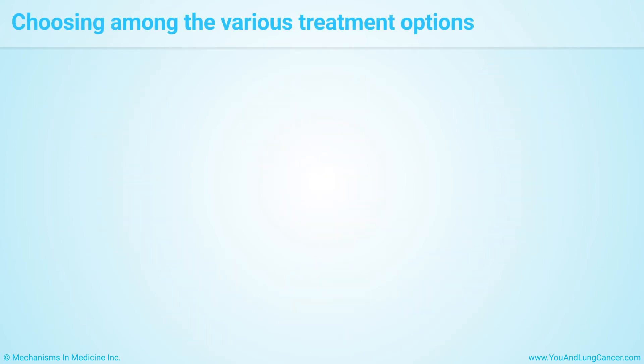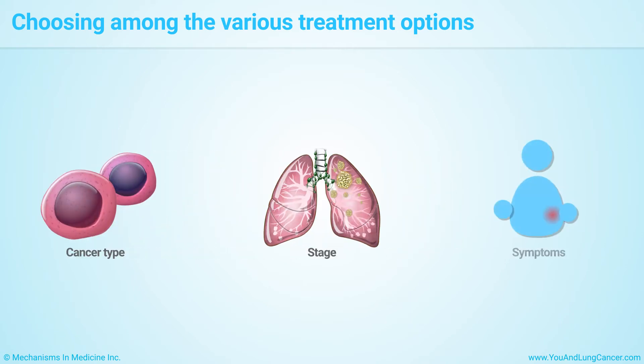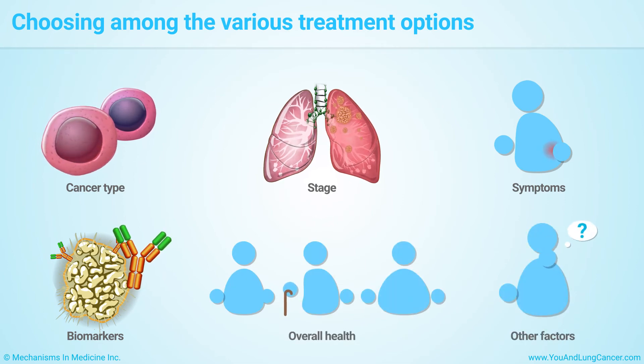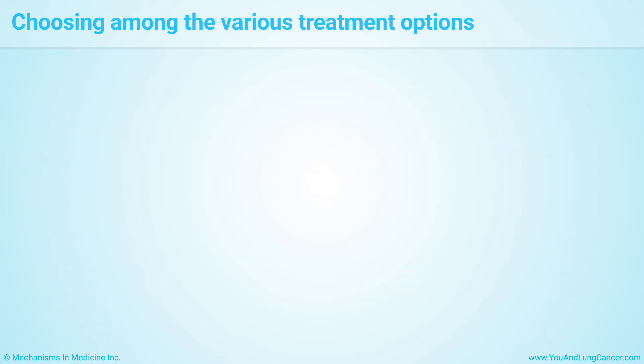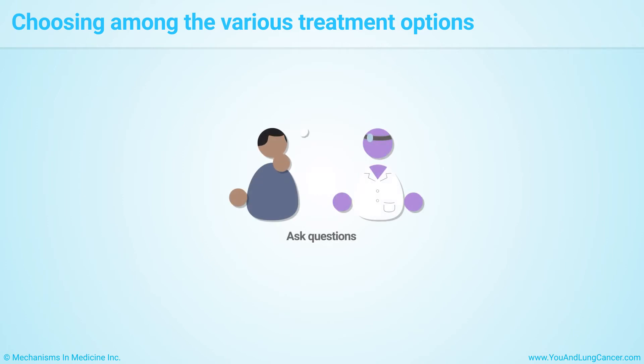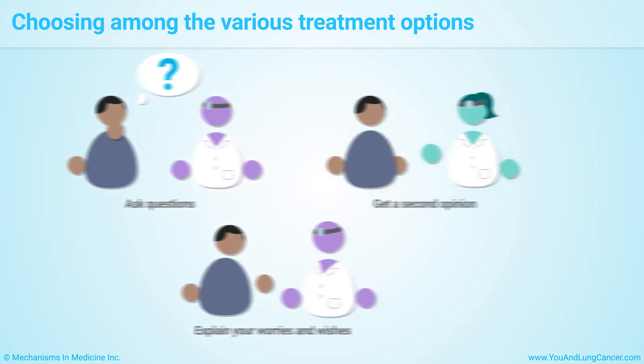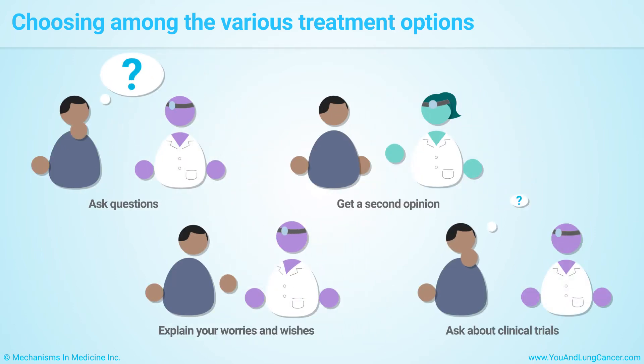As a patient, your treatment choices will depend on your cancer type, stage, symptoms, biomarkers, overall health, and other factors. Plan your treatment with your doctors and make sure to ask questions such as how will this drug help me and what are its possible side effects. Explain your worries, goals, and preferences. Get a second opinion and ask about clinical trials for your situation.